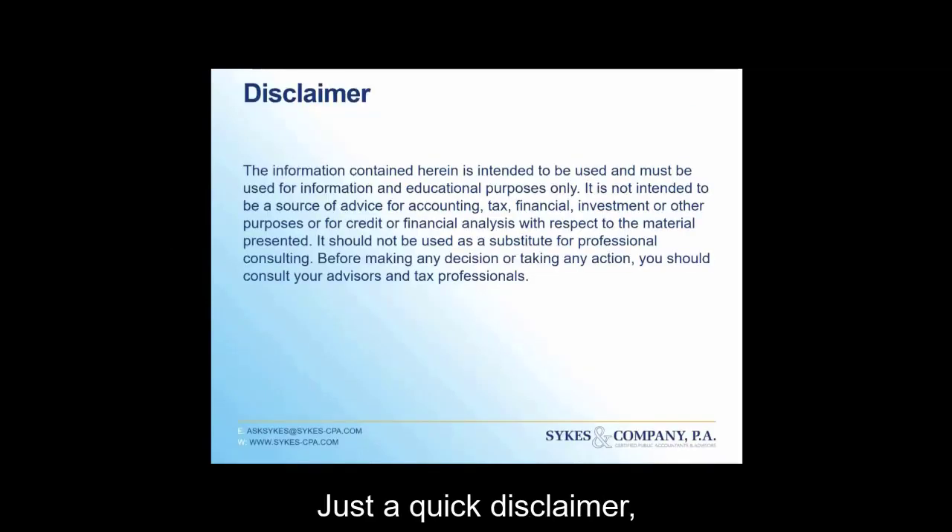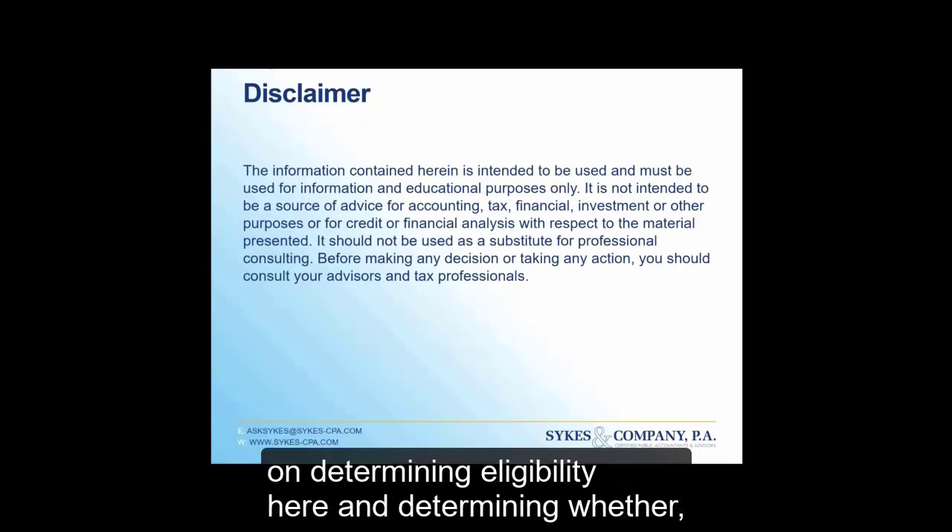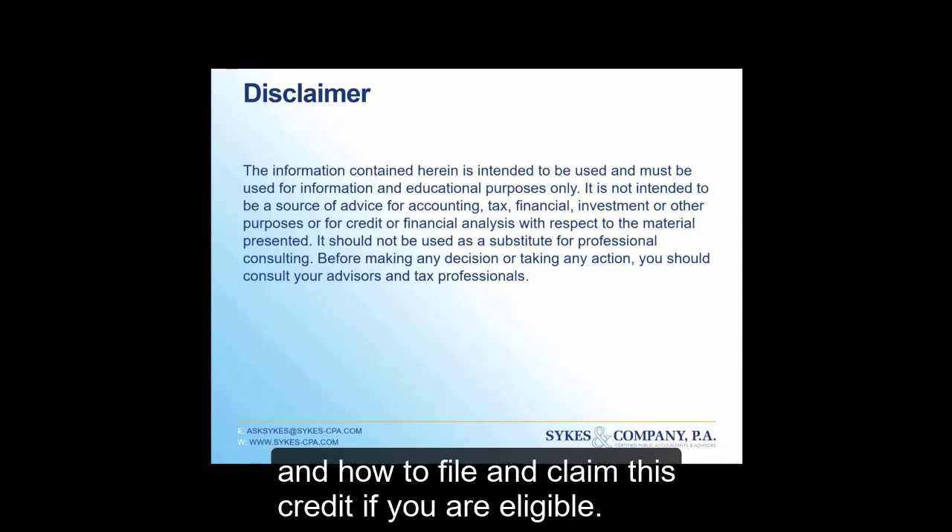Just a quick disclaimer — this is informational only. Please consult with your advisors on determining eligibility here and determining whether and how to file and claim this credit if you are eligible.